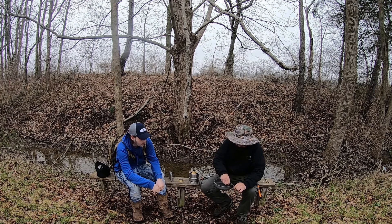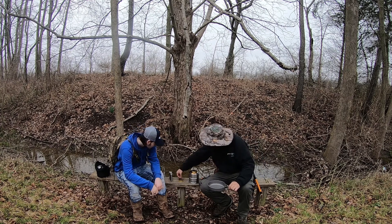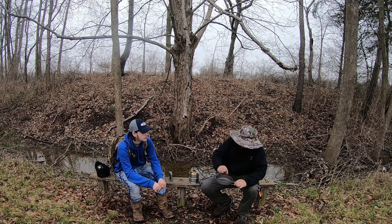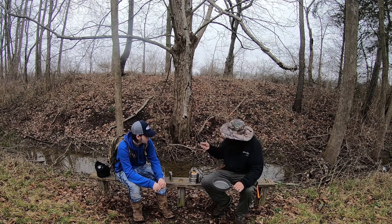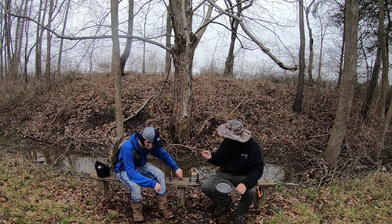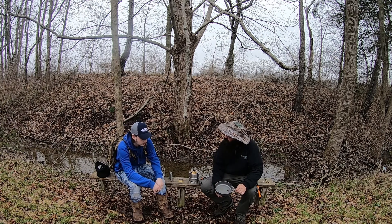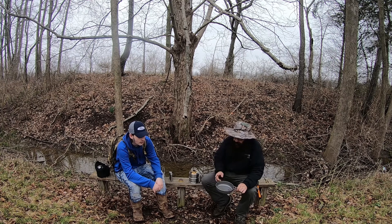And then we've got beech right here. There you go — that's beech. Definitely hard to chew, definitely hard to chew, but it does have a good flavor to it.